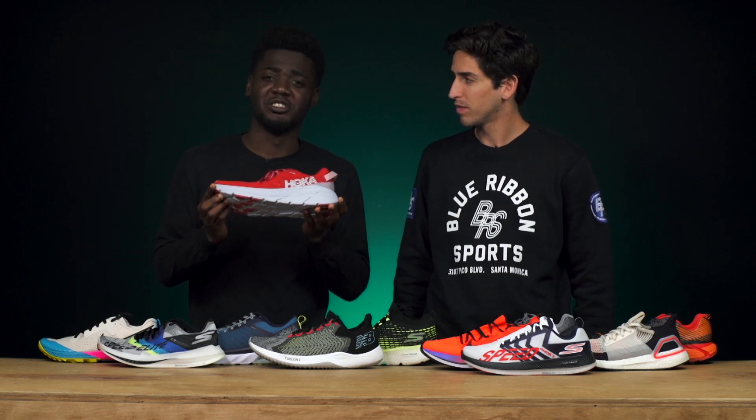Connor suggests they meet in the middle and look at the top versatile shoes of 2019. Jamie's pick is the Hoka Rincon — he says it will be a top-five shoe of 2019 regardless of what else comes out. It's lightweight and cushioned, and if you haven't tried it yet, you need to.